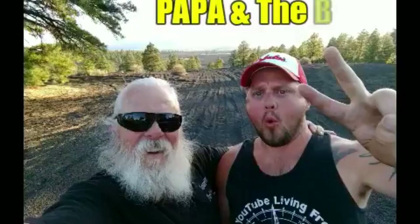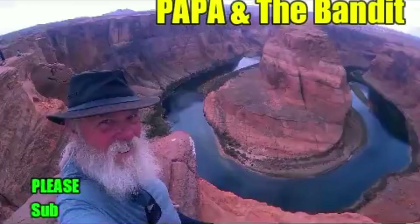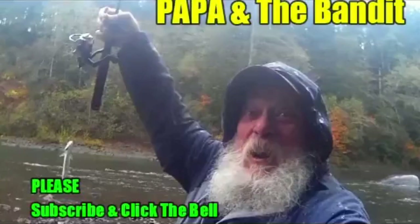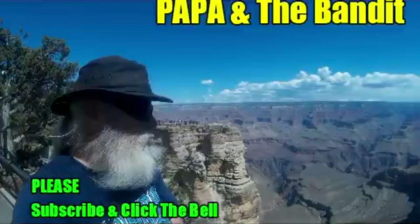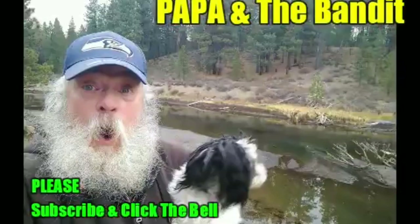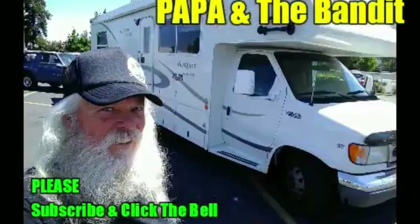Hi friends, thanks so much for watching our video today. Well, the refrigerator goes belly up but we find a really good repair shop in Parker, and then we celebrate by having great pizza at Silly Owl's. Y'all remember to subscribe now.